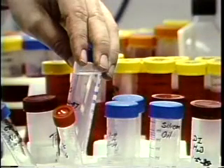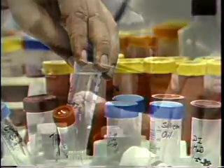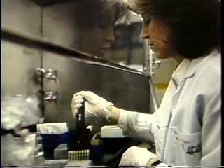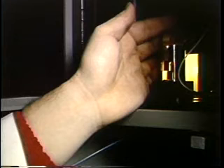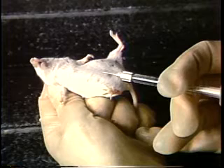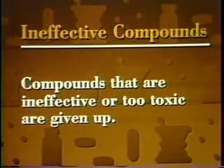Industry experts estimate that only one of every 2,000 chemicals and compounds studied ever reach consumers. In laboratory studies, researchers add compounds to cell cultures, enzymes, or cellular substances to find which show a desirable effect. Once scientists find a chemical that shows some biological activity in test tube studies, they analyze its structure and prepare it for tests in animals. In animal tests, short-term toxicology tests show whether a potential drug has toxic side effects and indicate the safe dosage range. Compounds that are ineffective or too toxic are given up at this stage of development.